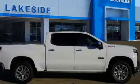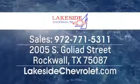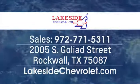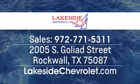The time is now — see it for yourself today. Lakeside Chevrolet is your new and used Dallas Chevrolet leader, at 2005 South Goliad Street in Rockwall, Texas, just minutes from Garland and Dallas.